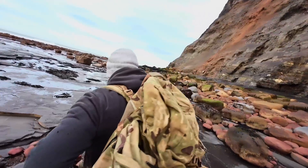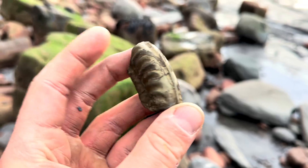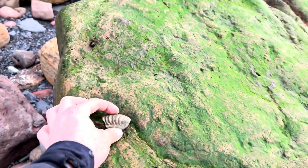Let's see what else we can find. We're just heading back now. There's a nice pyritized piece of Hildoceras — we can leave that one there, someone else might enjoy finding it.